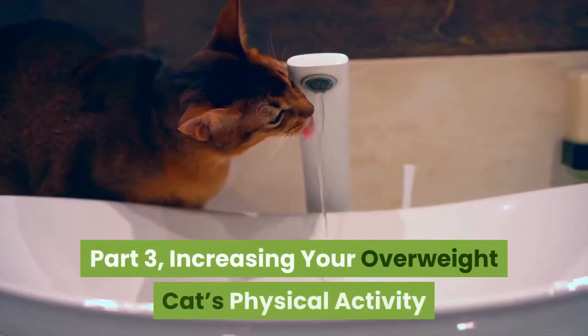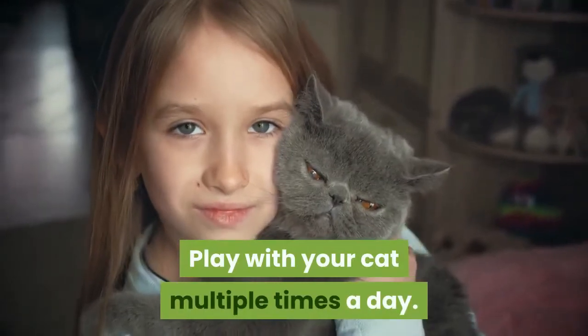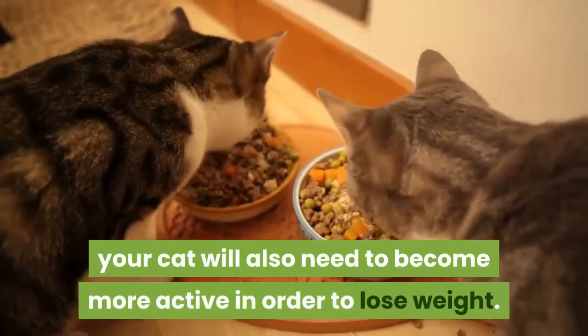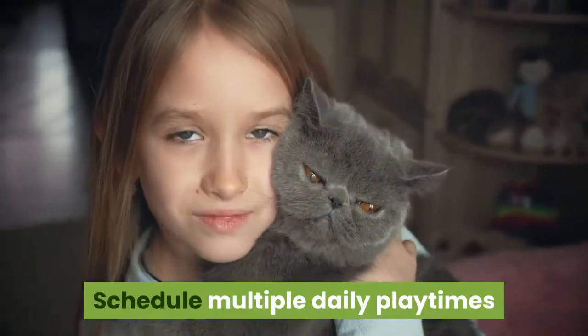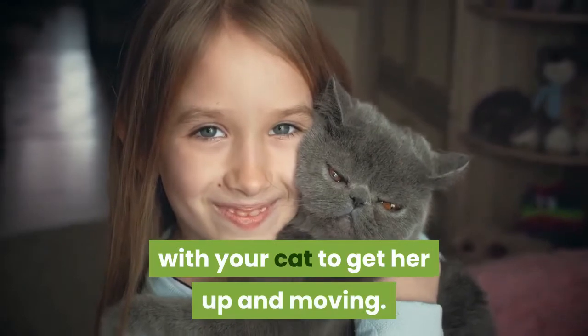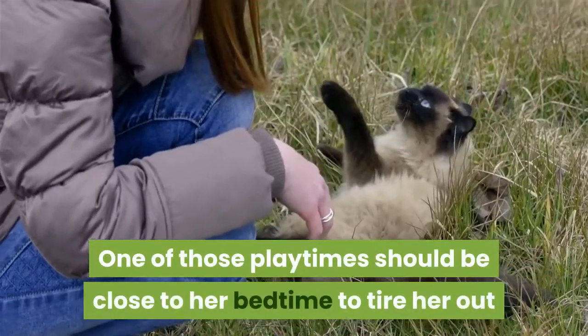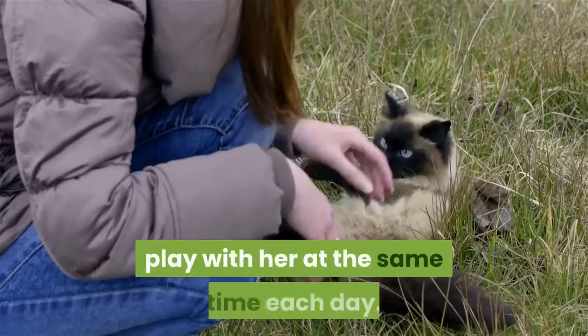Part 3: Increasing your overweight cat's physical activity. Play with your cat multiple times a day. In addition to eating less, your cat will also need to become more active in order to lose weight. Schedule multiple daily playtimes with your cat to get her up and moving. One of those playtimes should be close to her bedtime to tire her out before going to sleep. Since cats like routine, play with her at the same time each day.